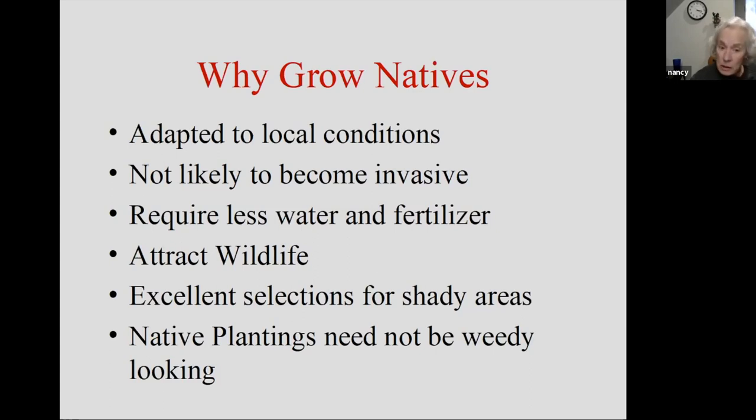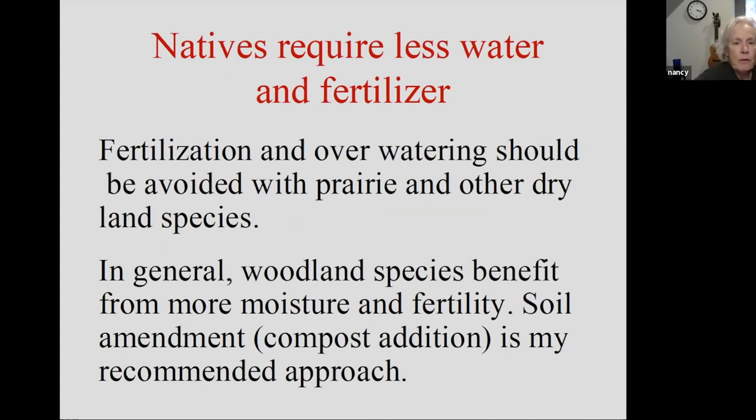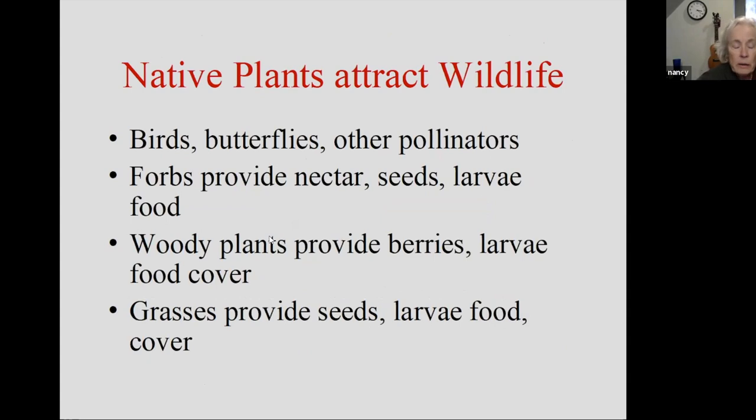There are excellent selections for shady areas — I always like to point this out to gardeners, because if you live on a mature lot you're going to have some shade and you're looking for shady options. I believe that native plantings need not look weedy. Natives require less water and fertilizer. Fertilization and over-watering should be avoided, especially with prairie and other dryland species. Woodland species, on the other hand, probably like a little bit more moisture and slightly higher fertility. If you want higher fertility in a shady area, I really recommend compost as opposed to a commercial fertilizer.